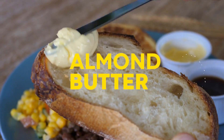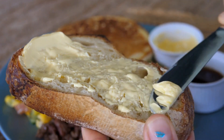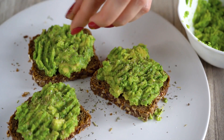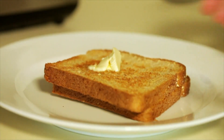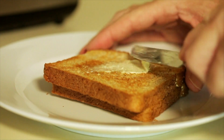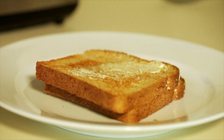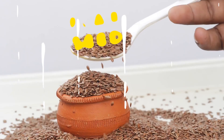Almond Butter: don't eat eggs or dairy? Almond butter is an excellent alternate source of protein at about 7 grams per 2 tablespoons, and it's filled with monounsaturated fat, which is a good substitution for saturated fat. It's delicious spread on whole-grain bread or paired with a banana or an apple.